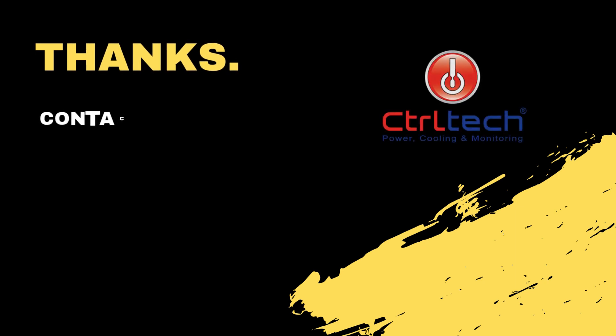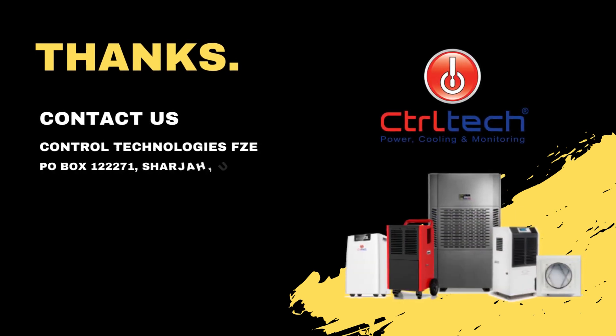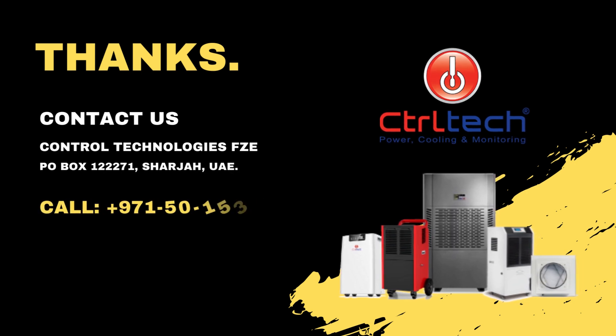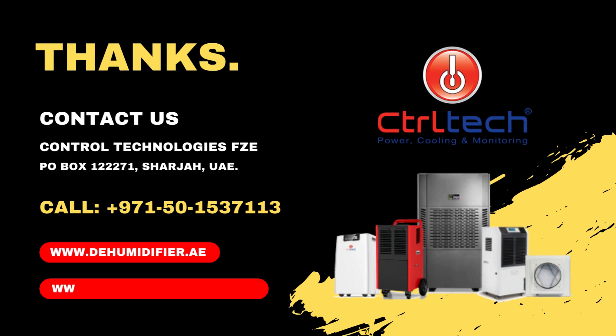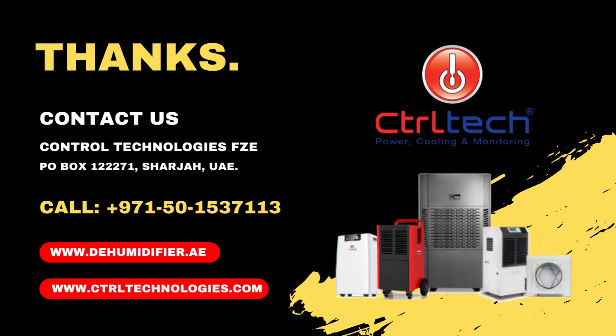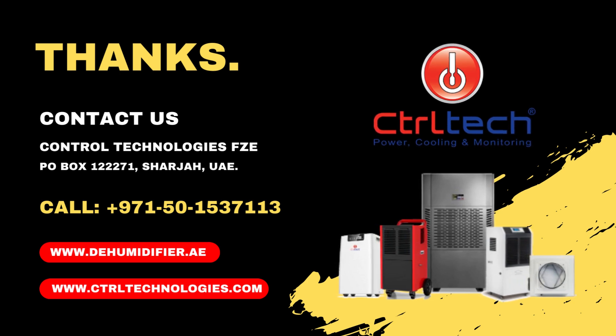For more such informative videos on dehumidifiers, please subscribe to our channel. If you have any queries, please do email us. We, ControlTech dehumidifiers, will be happy to answer as much as possible. Get in touch with us to learn more about our products and services. Thanks for watching this video.